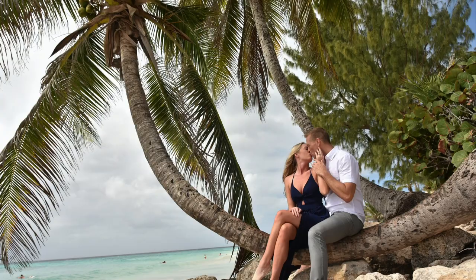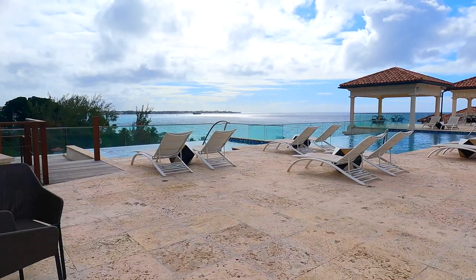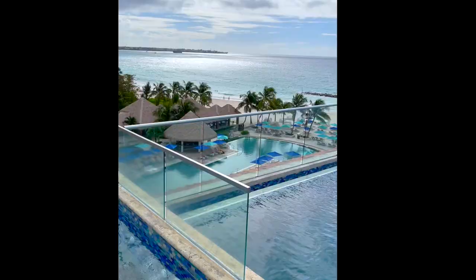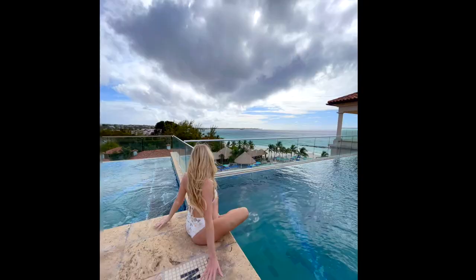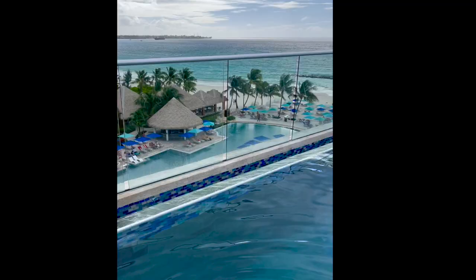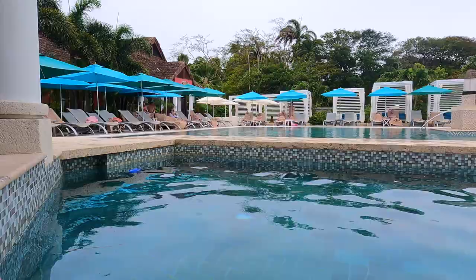The next pool we checked out is at Sandals Royal Barbados — it's Sandals' first and only rooftop pool, right next to the sky bar which gets really lively at night. The view up here was amazing, a little windy but worth it. Back at the infinity pool they have a DJ and they're always having events like aqua aerobics, foam parties, and games — it was really fun.